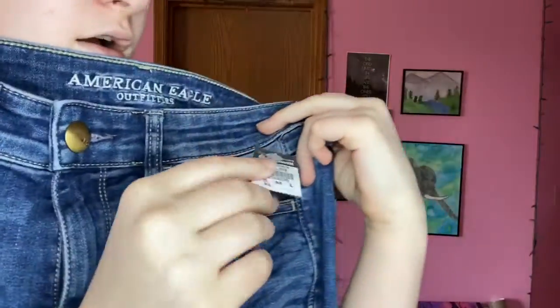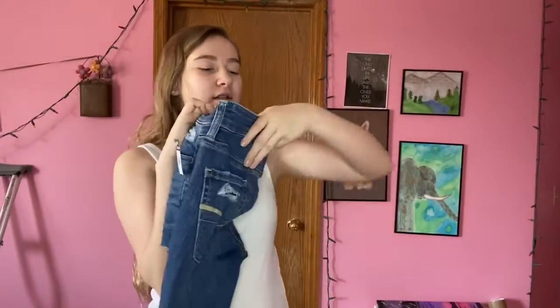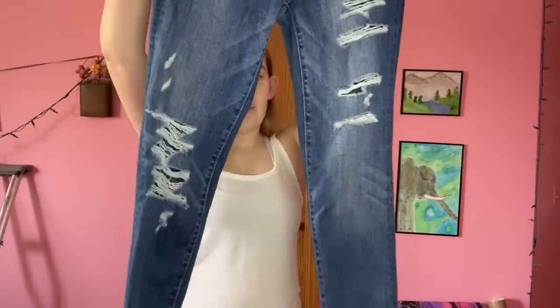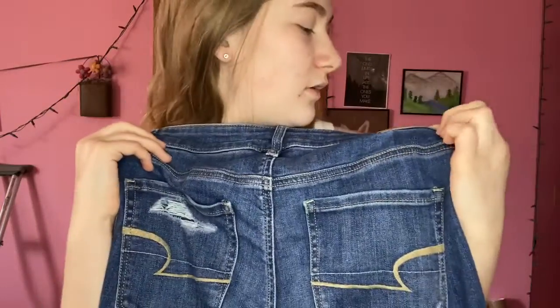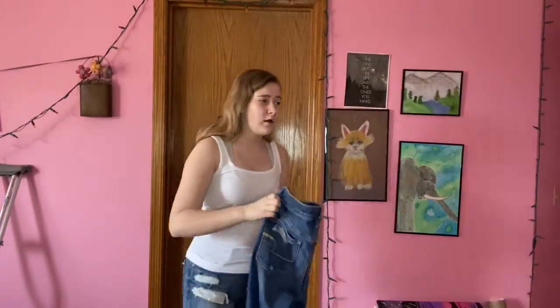The next thing we have is these cute American Eagle jeans — oh my gosh, they were $3.59! I got them in a size 4, and they're so cute. They have rips all the way down and even some distressing on the pockets with the cute American Eagle logo. I just think they're so cute!